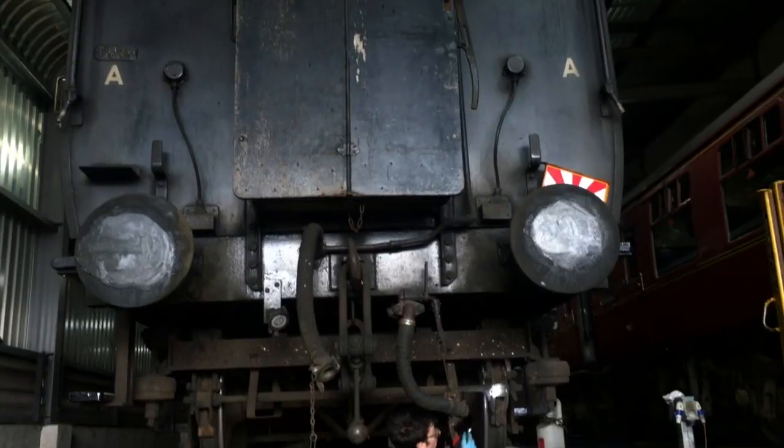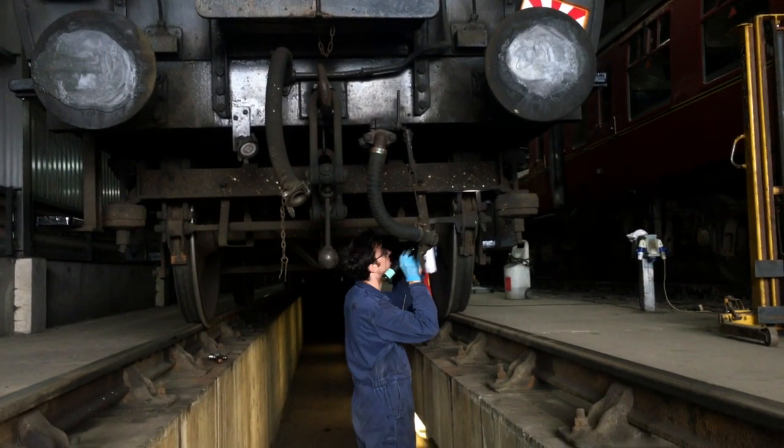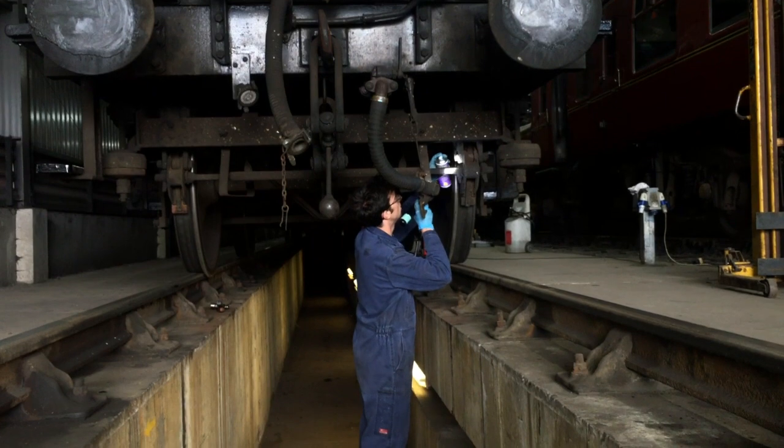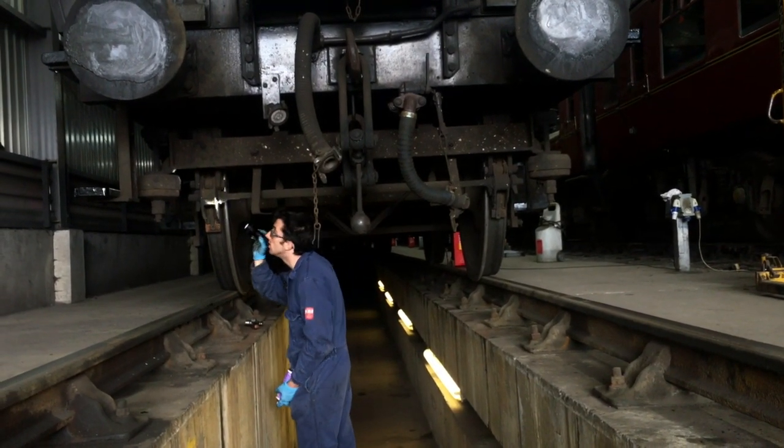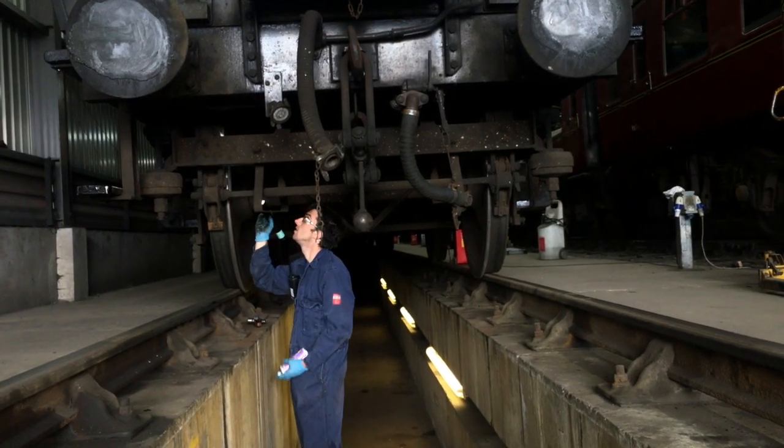To get the coaches ready to run again for the start of August we've been doing deep checks, including checking all the springs to make sure none are cracked or broken, checking all the oil levels in the axle boxes and doing pad exams. We've also been doing the underneath check — looking for any wear, movement, split pins that have been closing up, anything rubbing that shouldn't be. After all the checks we've been doing the brake adjusting, checking for worn brake blocks, then going around greasing and re-oiling everything, because they've been sat still since the start of the year.